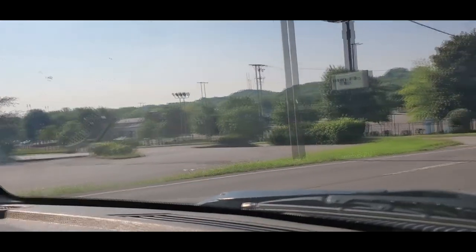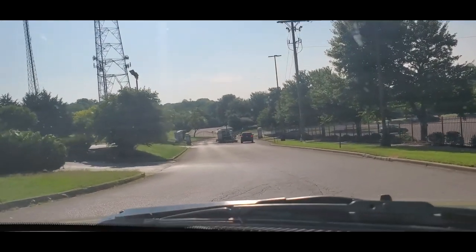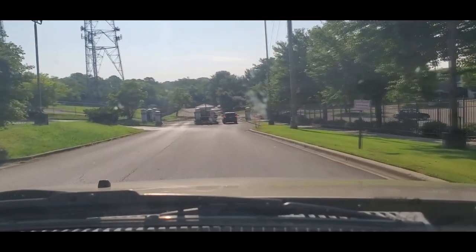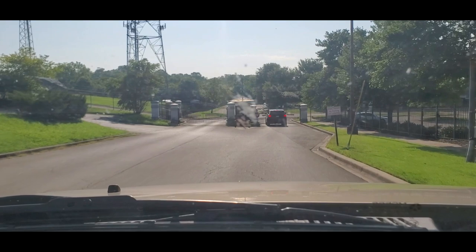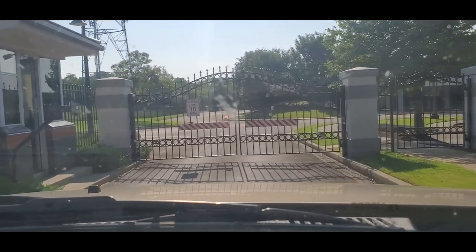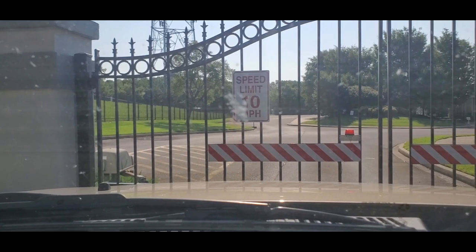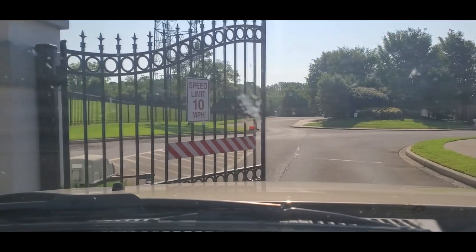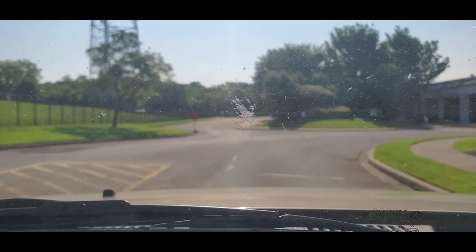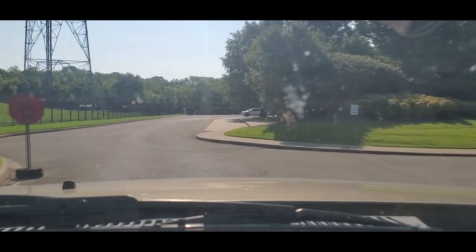We'll slow down at the signage here because of the post-production they do, and now we'll go through the gate. Good morning — yes sir, thank you, have a good morning. It's over here on the left. I meant to cut the video off for a bit — that's where they used to broadcast stuff.